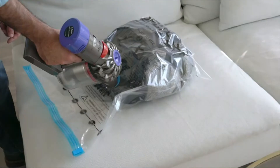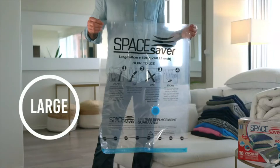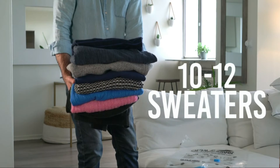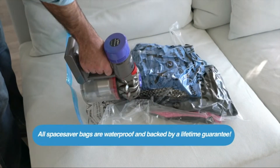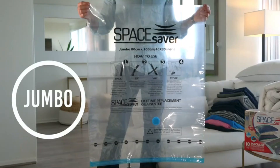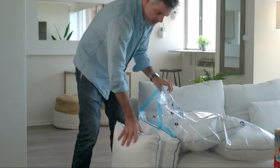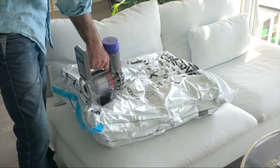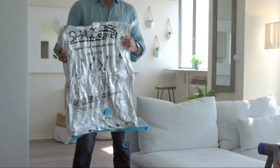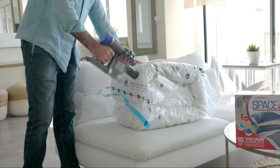Expand your storage space without having to clear your closet. These space-saving bags are a great solution to add more storage space in your closets, wardrobes, garages, lofts, basements, and even suitcases. If you're on the road and want to maximize space so you don't need to carry lots of luggage, these are ideal. If you need to repack your bags to return home, simply use the portable travel pump so your luggage is airtight and ready to be vacuum-packed again.